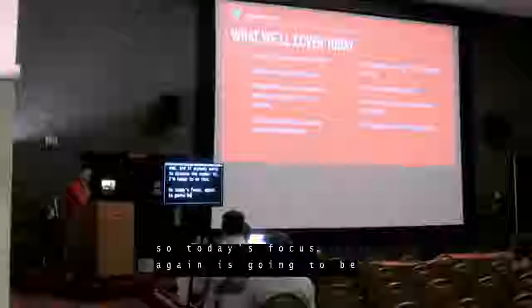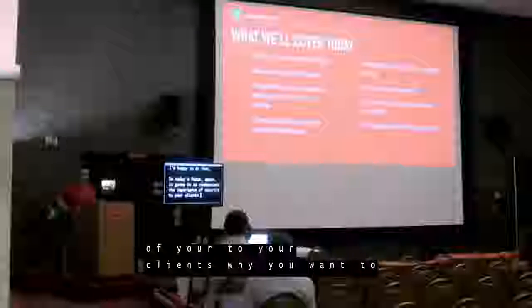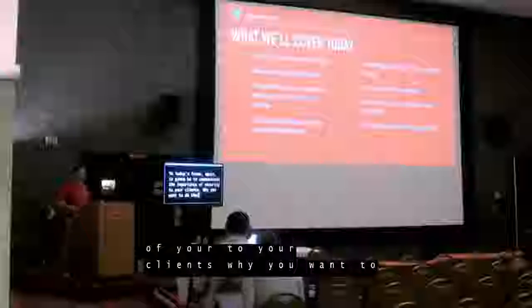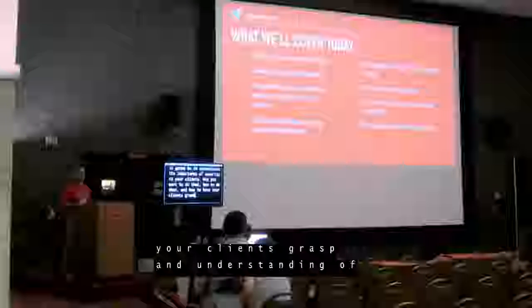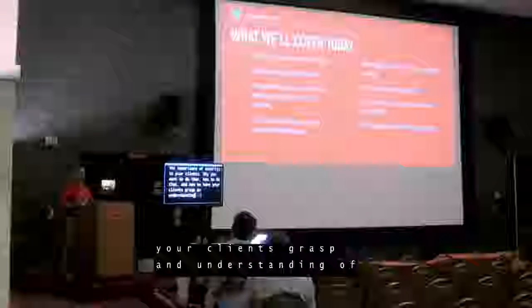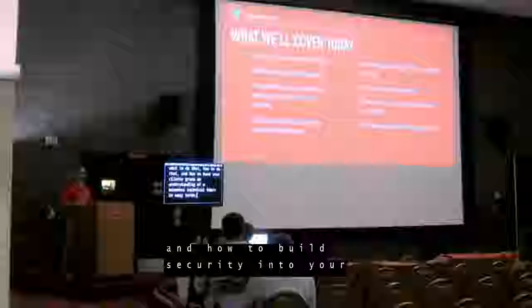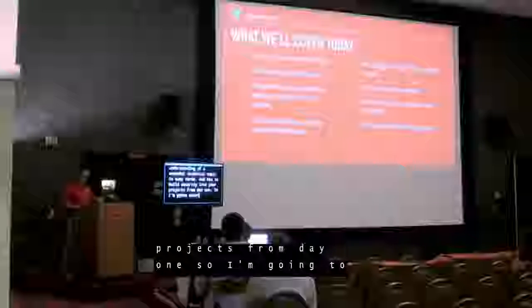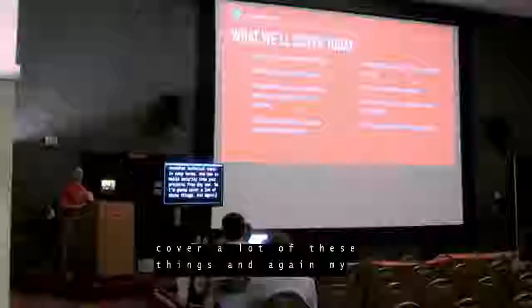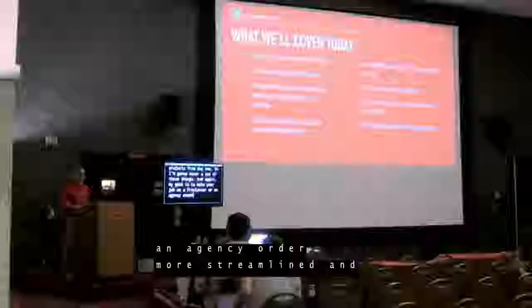Today's focus is going to be to communicate the importance of security to your clients — why you want to do that, how to do that, and how to have your clients grasp an understanding of a somewhat technical topic in easy terms, and how to build security into your projects from day one. My goal is to make your job as a freelancer or agency owner more streamlined and more profitable.